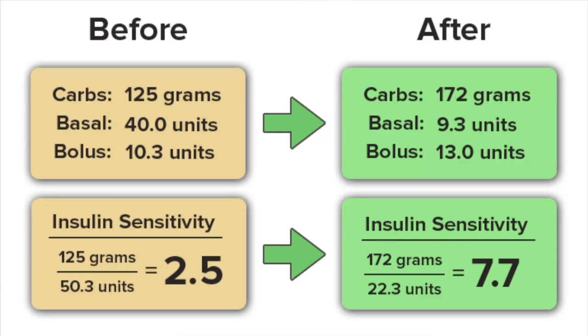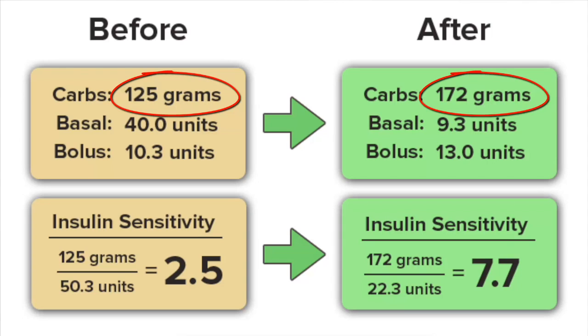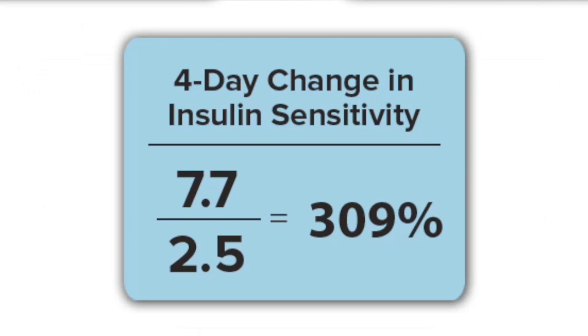Our second attendee increased her insulin sensitivity by a total of 309%. She did this by increasing her carbohydrate intake by only about 50 grams per day. But her total insulin use went from 50 units per day all the way down to 22 units per day. So she's eating more carbohydrate but cut her insulin use in half in only a 4-day period, resulting in a 309% increase in insulin sensitivity.